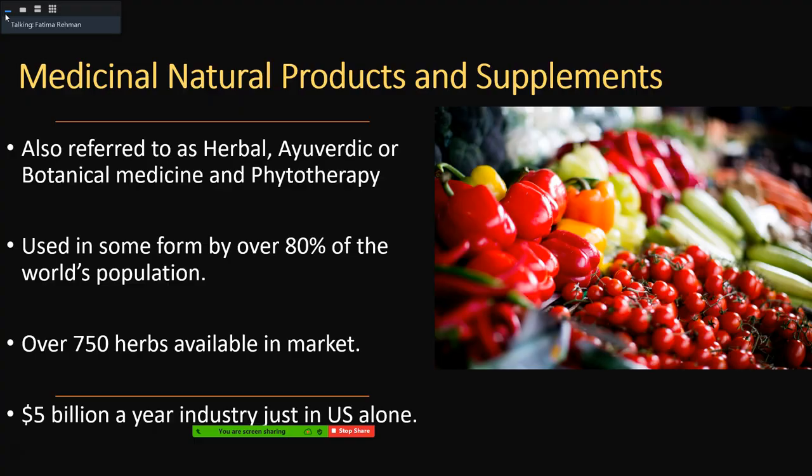So what exactly are medicinal natural products and supplements? They are referred to in many different ways — just supplements or natural products, herbal medicine, ayurvedic medicine when related to South Asia, botanical medicine, or phytotherapy. It is basically using plants to better your health. Some form of this is used by over 80 percent of the world's population — some people may only take a single vitamin supplement, while others take many.